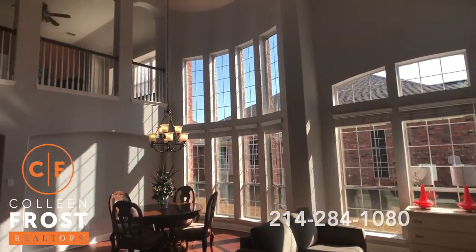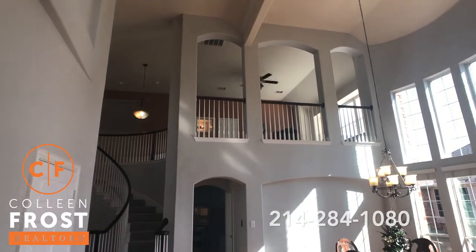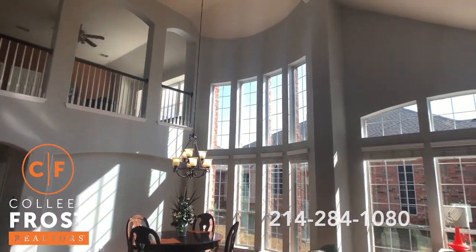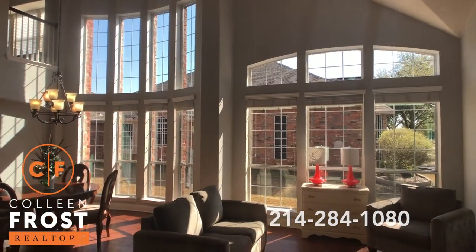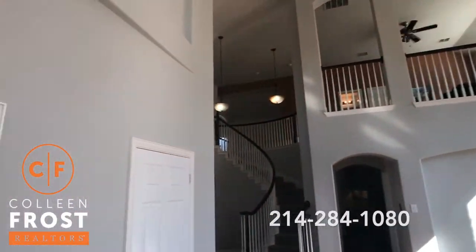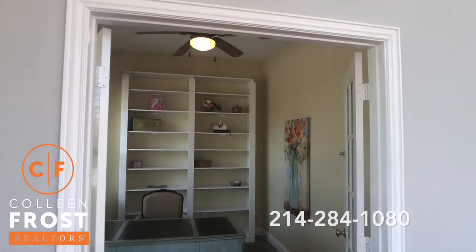As we step into this two-story you'll see beautiful high ceilings. I love all of the sunlight that comes into the property. We have the formal living room and dining room. Here to the left we have the home office with built-ins and French doors.